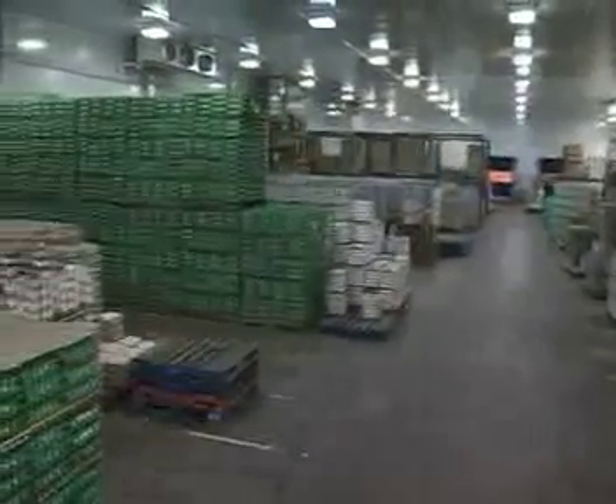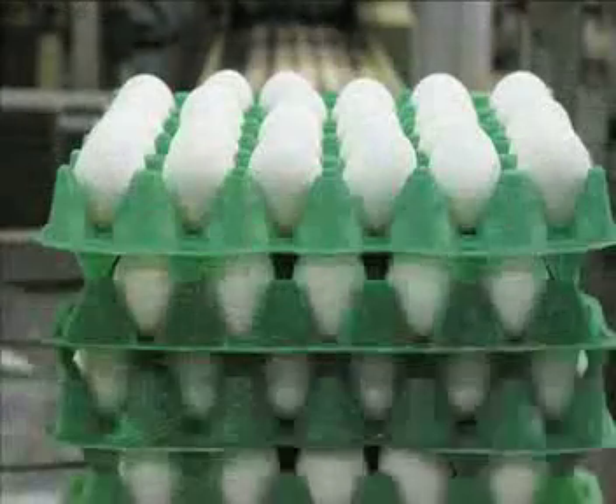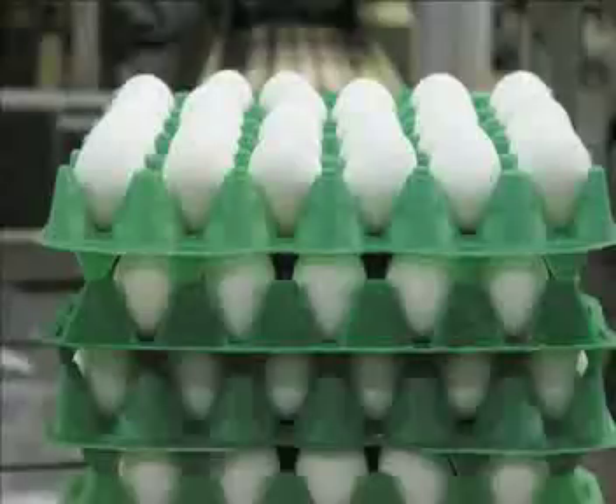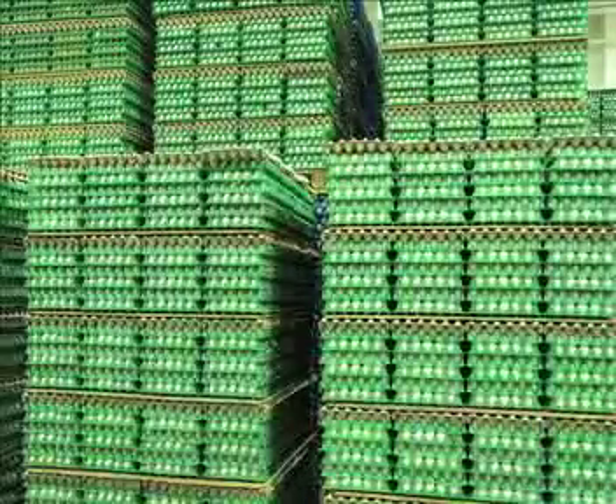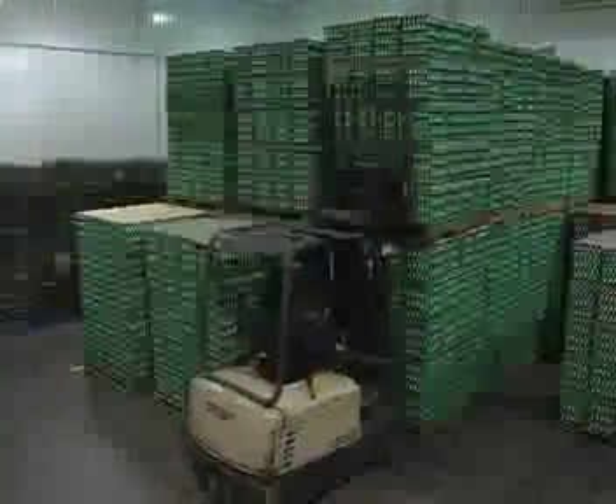Canada Grade B eggs, which are lower quality eggs, are detected by the computer. These eggs have a watery albumin, a slightly flattened yolk, or a shell that may be rough or slightly stained. They are sold to commercial bakeries or sent for further processing.